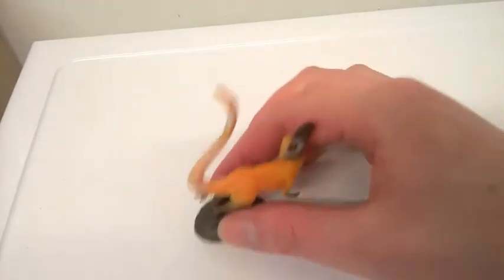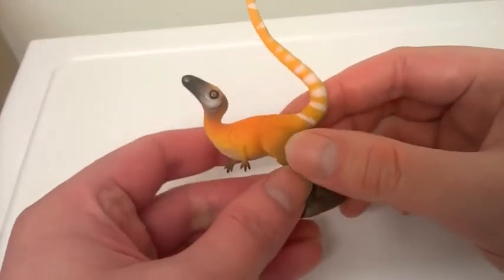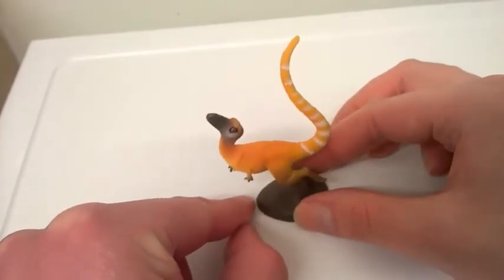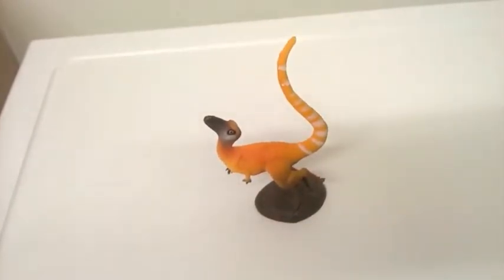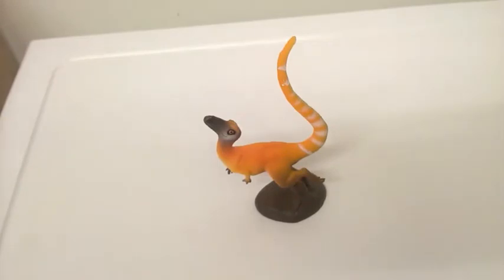It's not as detailed as the other PNSO figures that I ordered, but it's still pretty cute, and it comes with a stand. PNSO sell a whole host of figures around this size — not fully detailed, just basic, but nothing bad about them. It's good to have a few small dinosaurs for your collection.